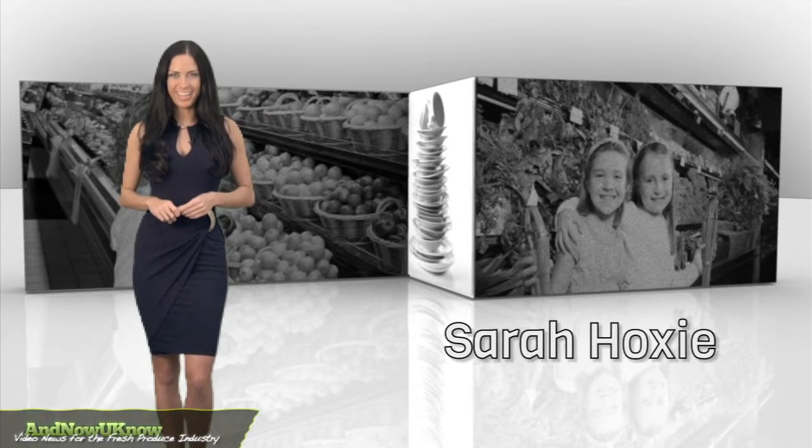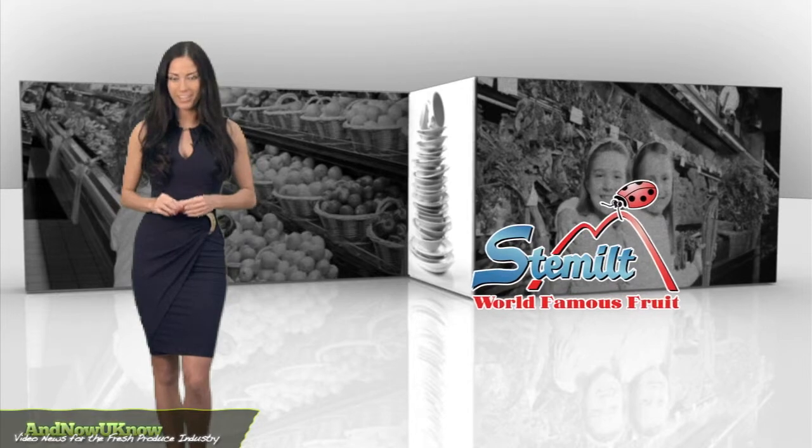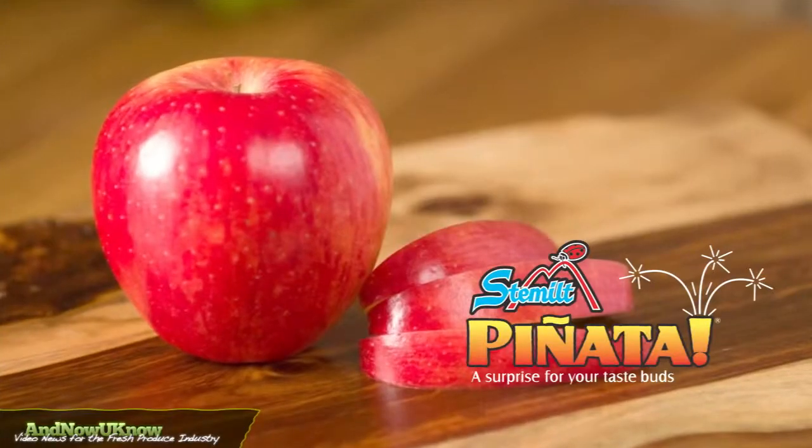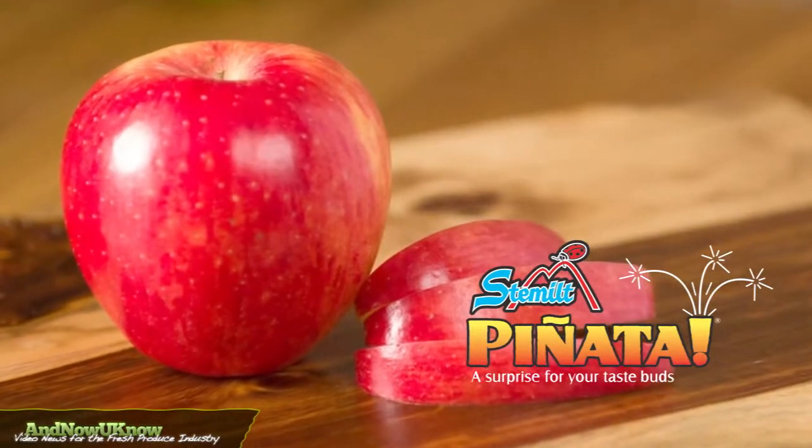Hello everyone, I'm Sarah Hoxie and this is the Quick Dish. Forget the candy, this piñata is filled with nutrition. Stimel is diversifying produce departments with its signature apple variety, Piñata.